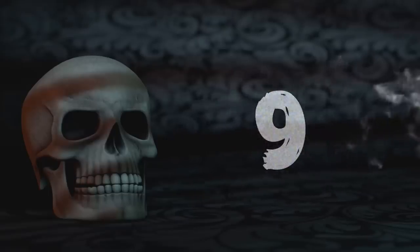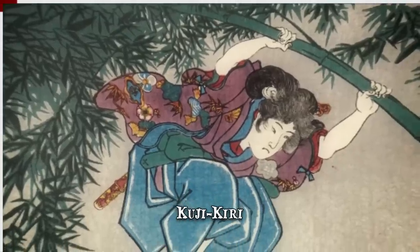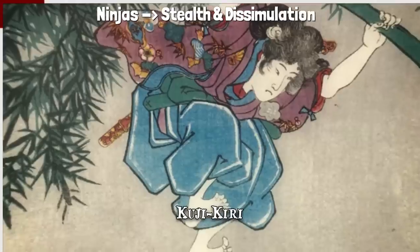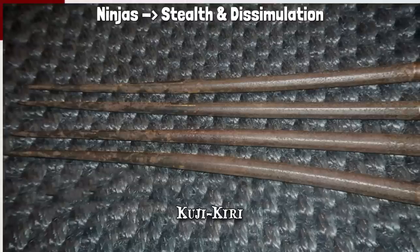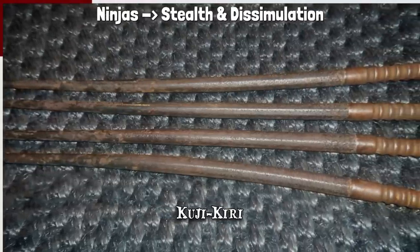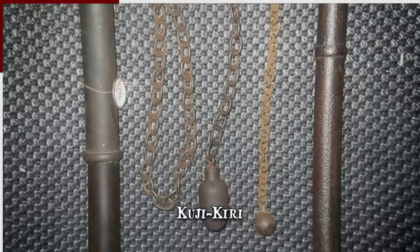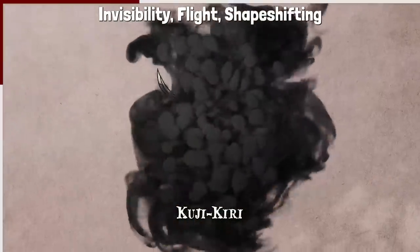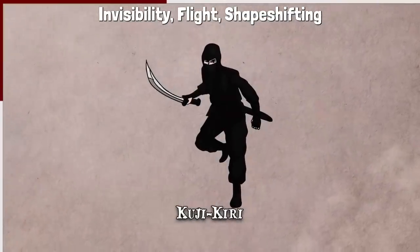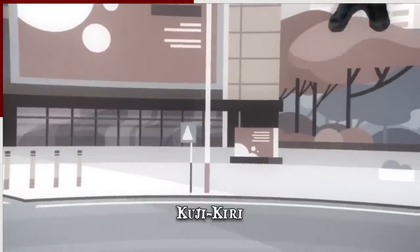Number 9: Kujikiri. Ninjas, also known as shinobi, were the spies and assassins of feudal Japan. They primarily relied on stealth and dissimulation, which is why many of their weapons were designed to be concealed and surprise their targets. Because of their covert actions, ninjas were sometimes believed to have supernatural abilities like invisibility, flight, or shape-shifting. While these were mostly illusions carefully crafted by the ninja, there is some mention of esoteric practices.